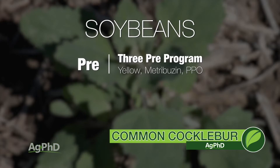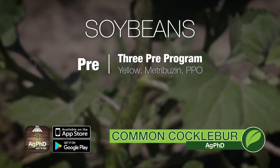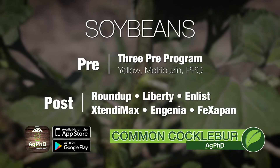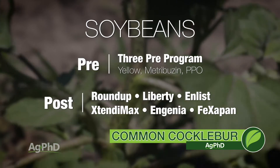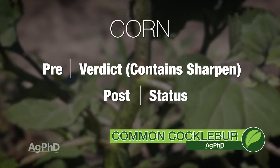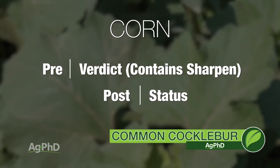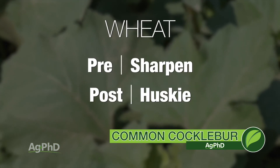In soybeans, what I have liked is metribuzin — we used to use twice the rate we do today and did okay on cocklebur. We recommend using the three pre-emerge products in soybeans, then follow up with something like Roundup, Liberty, or the new Enlist. In corn, we'd prefer to see Verdict down — it has Sharpen in it which will help — then post-emerge Status. In wheat, go Sharpen down, follow with Huskie post-emerge.